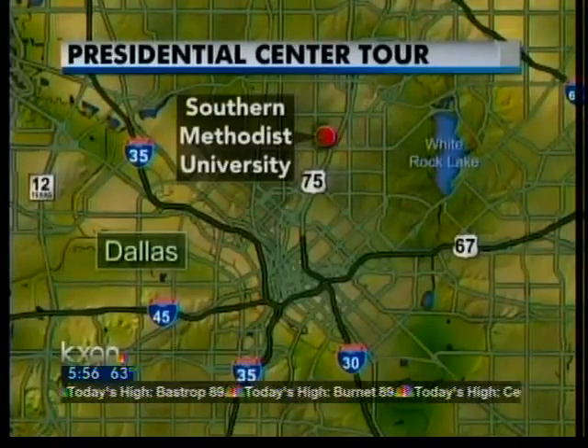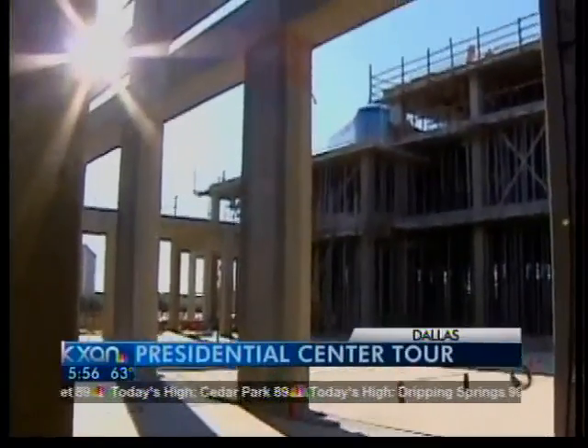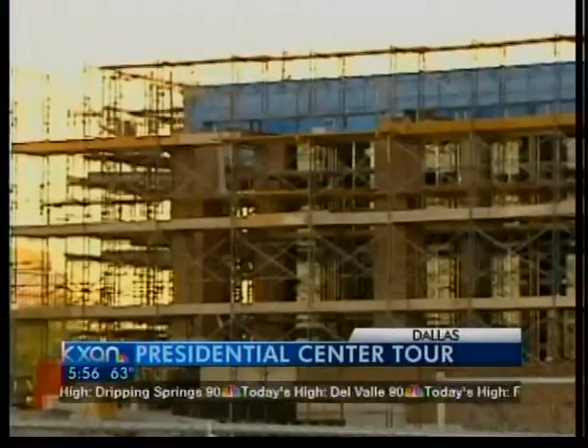Political reporter Josh Hinkle takes us inside. It exceeds expectations — it is going to be a fabulous addition. The Bush presence runs strong at Southern Methodist University.